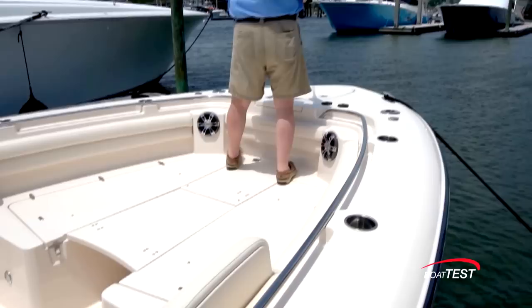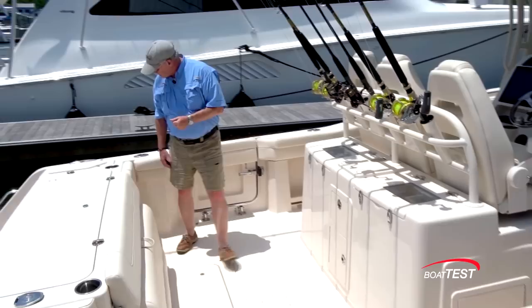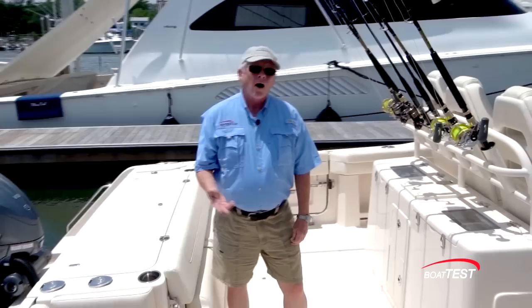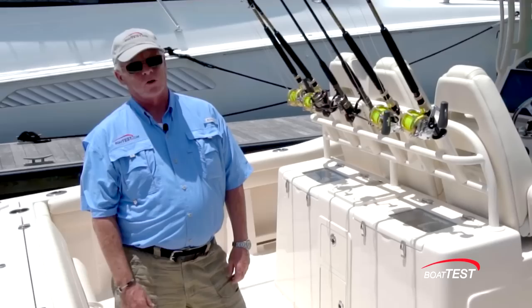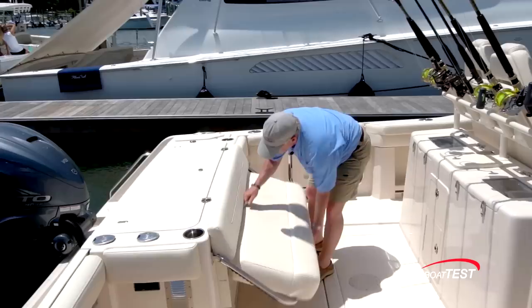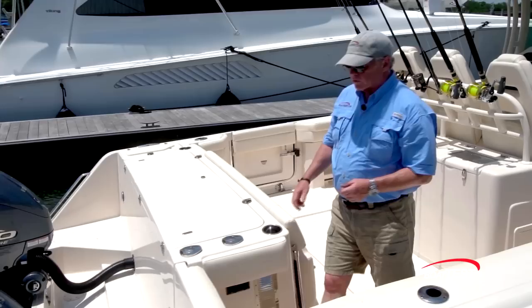Remove the cushions from the bow and you've got a nice casting platform. When it's time to clean up, there's a fresh and raw water washdown just to the port side of the transom. All water on deck drains through the aft section and overboard — not into the bilge. A washdown is all it takes to convert this boat from a capable fishing platform to a family platform. The family features start with the transom seat, and it's the easiest I've seen to deploy and stow. Great job on that, Grady White.